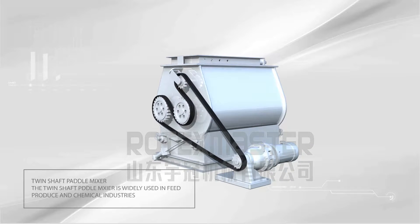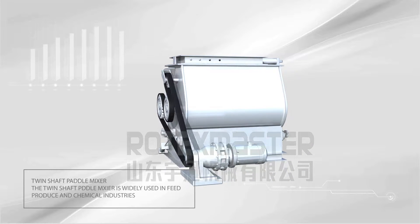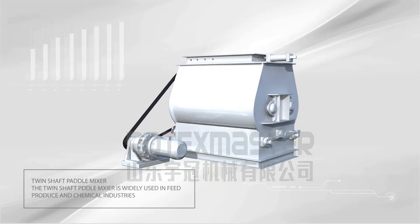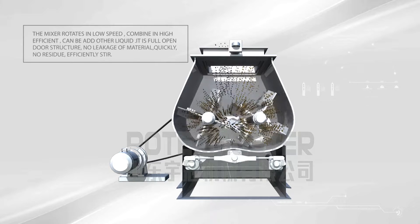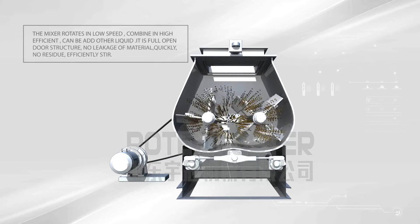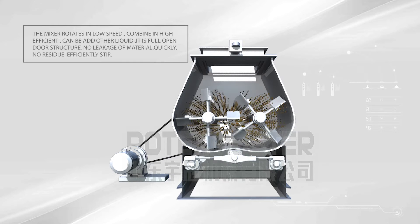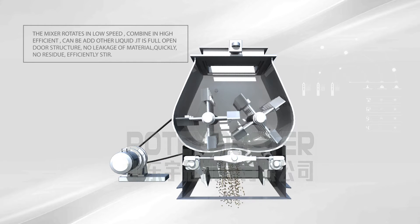The Twin Shaft Pedal Mixer is widely used in feed produce and chemical industries. The mixer rotates at low speed combined with high efficiency, can be added other liquid, its full open door structure allows no leakage of material quickly, no residue, efficiently stirred.